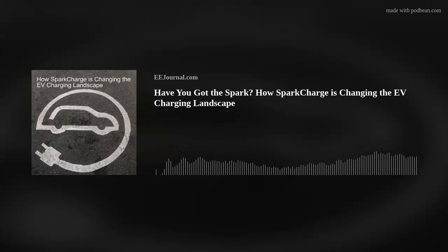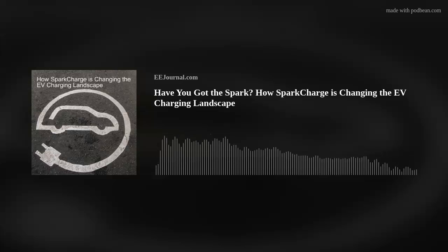I was also really interested in your SparkCharge fleet EV charging. What challenges is this technology looking to solve? One of the biggest challenges fleet operators face as they try to electrify their fleets is the high cost and long timeline required to install fixed charging infrastructure — things like transformers and electric utility wiring.